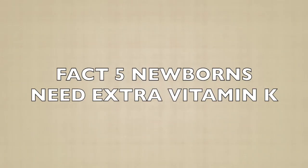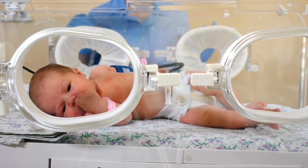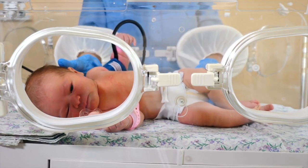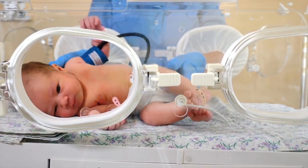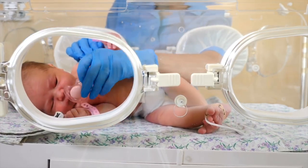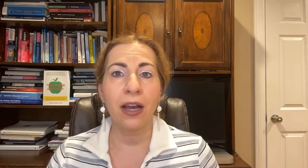Fact five: Newborns need extra vitamin K. Newborns are born with very low levels of vitamin K, because it doesn't pass easily through the placenta during pregnancy, and breast milk isn't a significant source either. To prevent a rare but serious condition called vitamin K deficiency bleeding, newborns are given a vitamin K shot right after birth. This simple injection ensures their blood clots properly and protects them during these crucial early days of life.